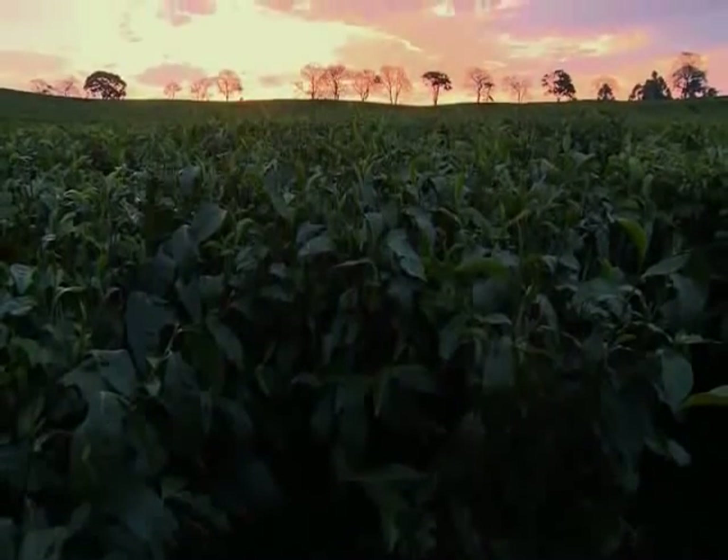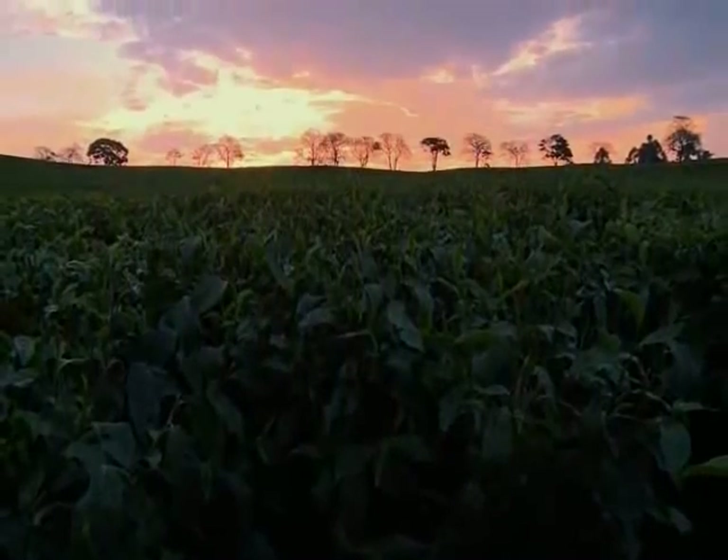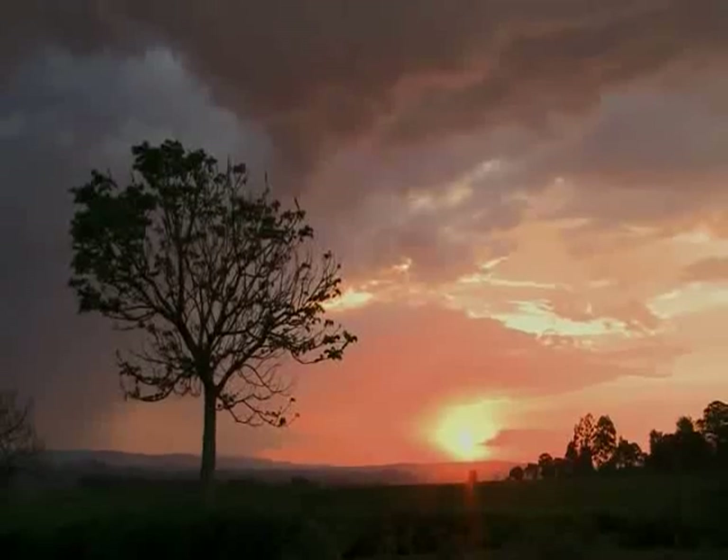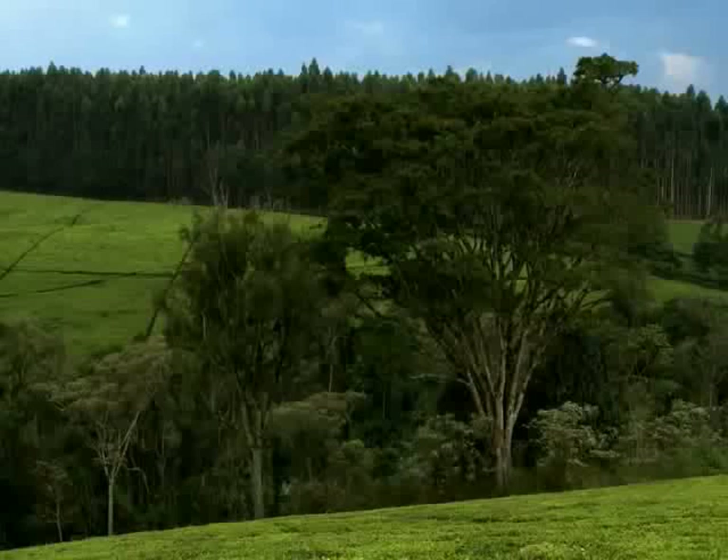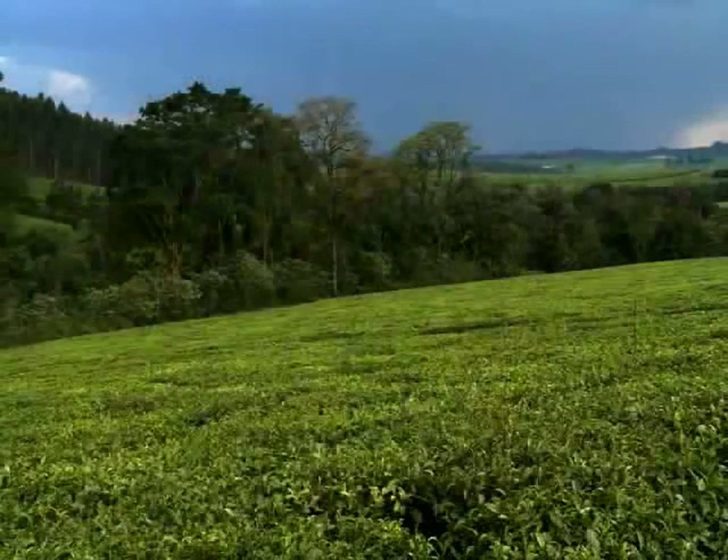Or more simply: no forests, no rain; no rain, no tea; no tea, no jobs. Kenya has a huge deforestation problem, and so Lipton has grown, planted, and donated about 700,000 trees in the past nine years.